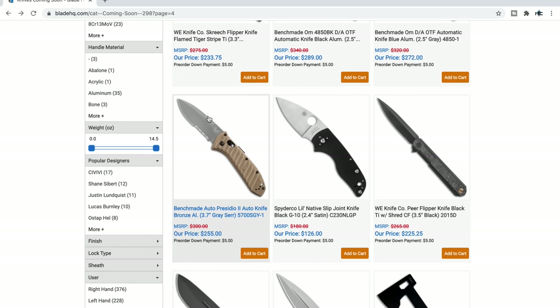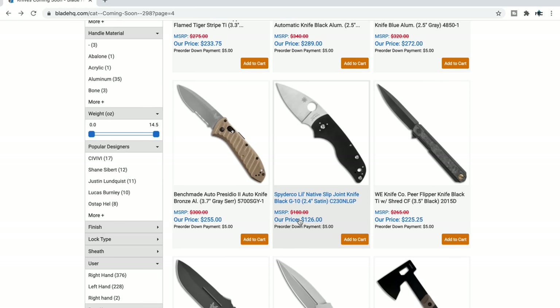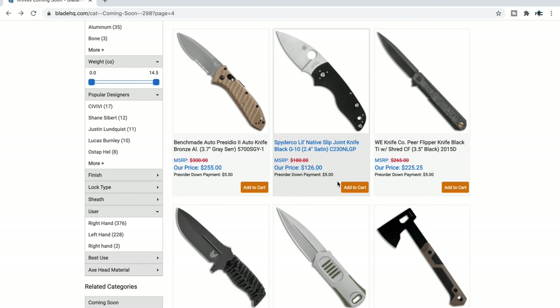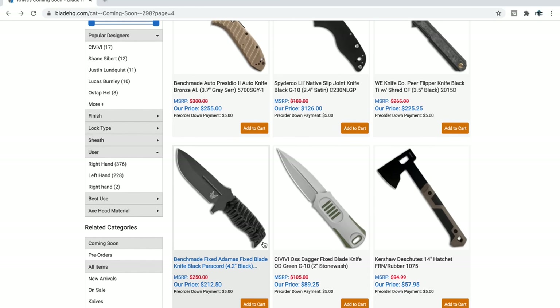SpyderCoat — little Native slip joints. Again for our friends in the UK, that's pretty cool. So it's a mini Shaman slip joint. Fixed Adamas — not really interested in that one. Another Adamas right there with tan automatic — pretty cool.